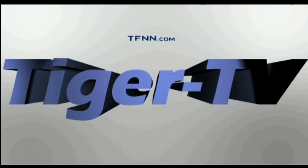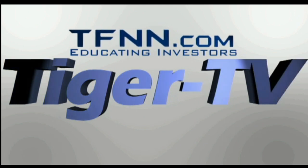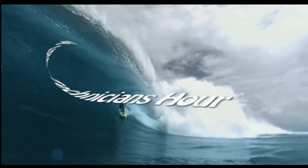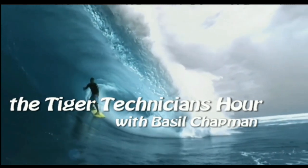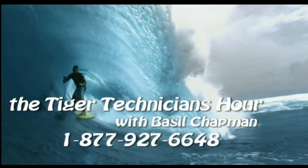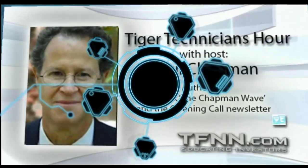The following is a presentation of TFNN, the Tiger Technician Hour with your host Basil Chapman. Hello, it's Basil Chapman on this Tuesday, the 24th of October.